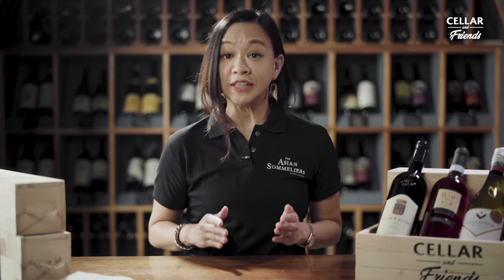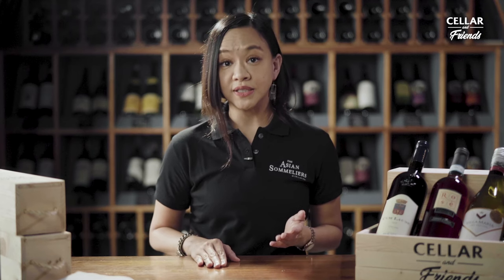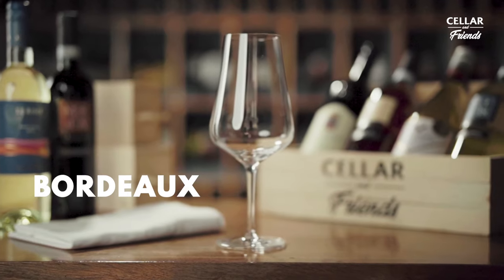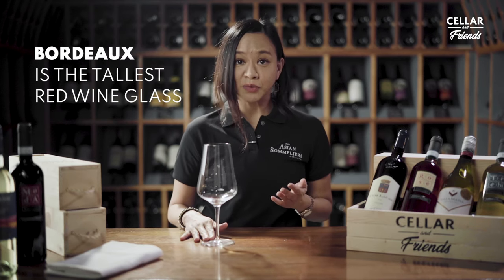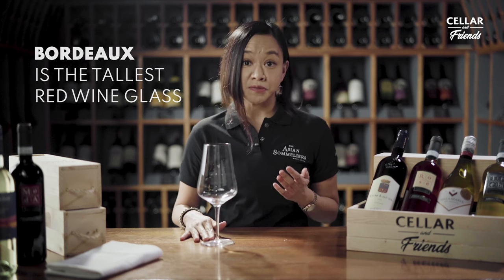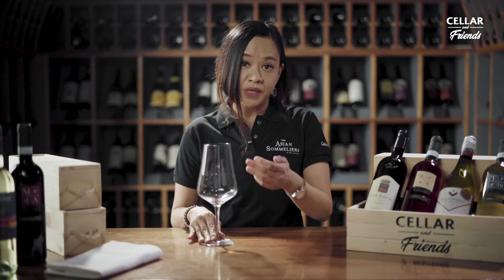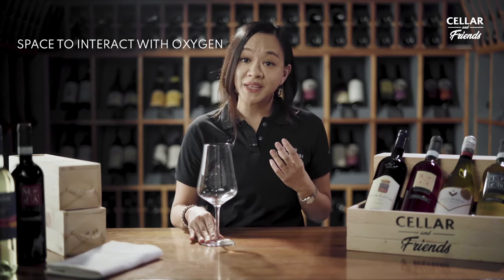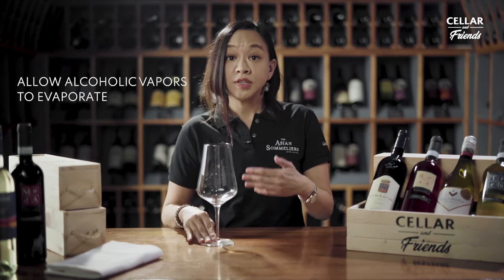These two are categorized according to the wine that is served, and just looking at the form you'll be able to tell which is which. The first red wine glass most commonly used is the Bordeaux glass. The Bordeaux glass is probably the tallest red wine glass you'll ever encounter — you need enough headspace between the bottom of the bowl to the top of the lip to give the wine space to interact with oxygen, to soften the tannins, and to allow the alcoholic vapors to evaporate.